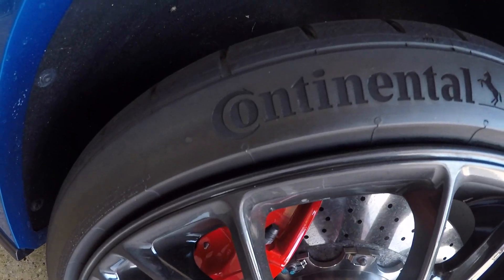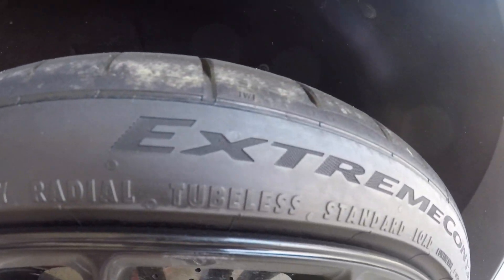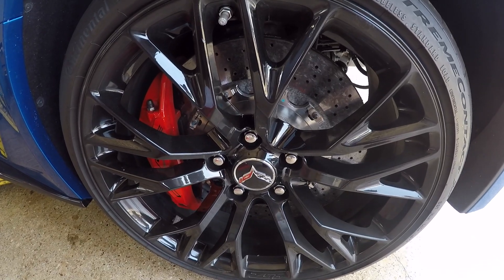So basically, my friend's Z06 is broken — the lifter went bad, the cam went bad, and there are other things to figure out. They're going to have it for a decent amount of time. On another note, if you want to replace the tires on your Grand Sport, Z06, or Stingray, Mike went ahead and got the Continentals — the Extreme Contact Sport — in 35/25 size, on his factory Z06 wheels.